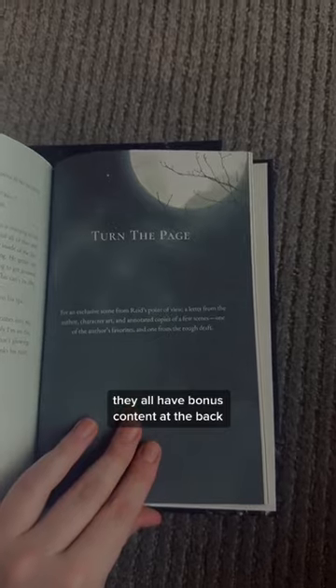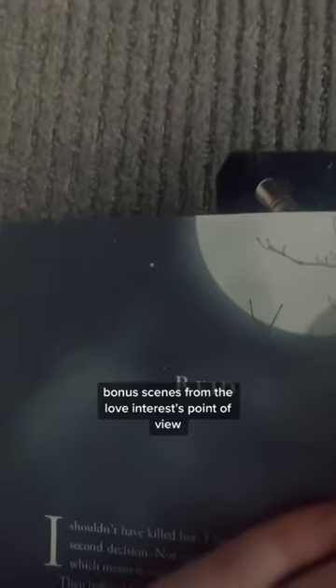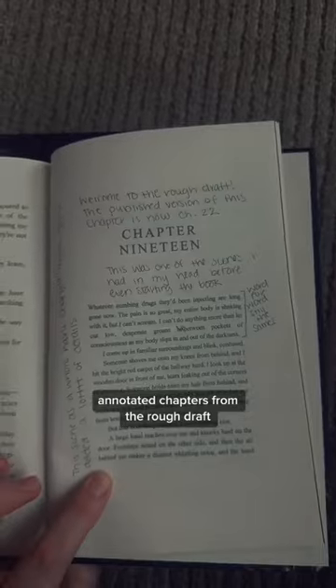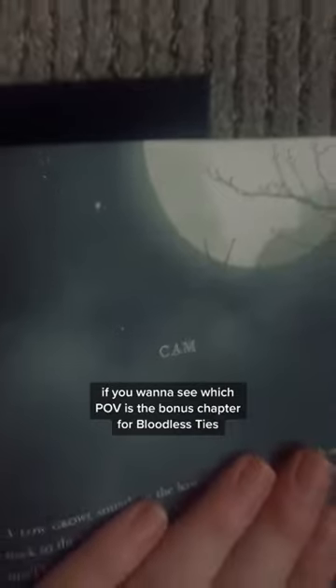They all have bonus content at the back, different for every hardcover, like a letter from me, bonus scenes from the love interest point of view, annotated chapters, annotated chapters from the rough draft, character art, and more. If you want to see which POV is the bonus chapter for Bloodless Ties, check that out.